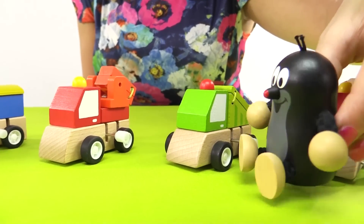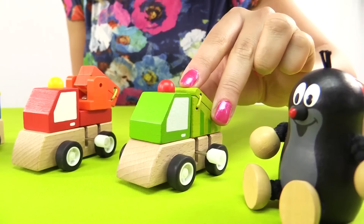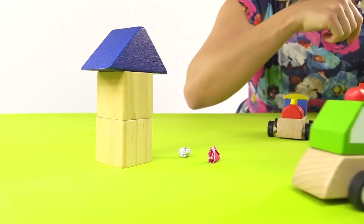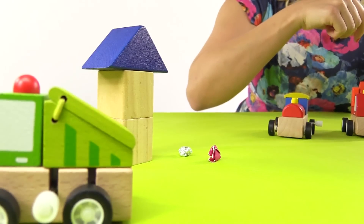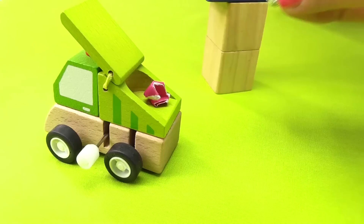What's this car, Anne? This is a garbage truck. It collects garbage and keeps the street clean. Let's open its special container where the garbage goes.